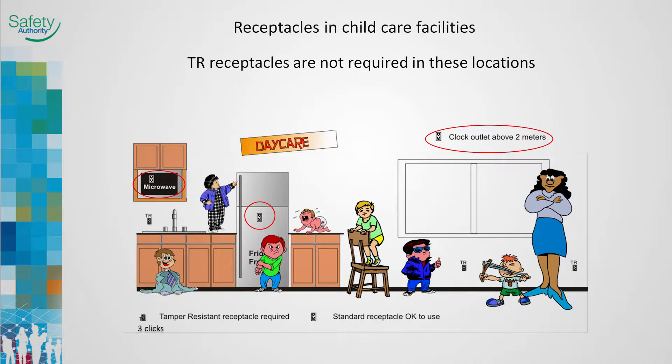The 2012 Code required all receptacles in daycares to be tamper-resistant. The exception to tamper-resistant receptacle installation requirements in dwelling units has been extended to daycare facilities. Receptacles for clock outlets, refrigerators, and microwave ovens are now exempt.